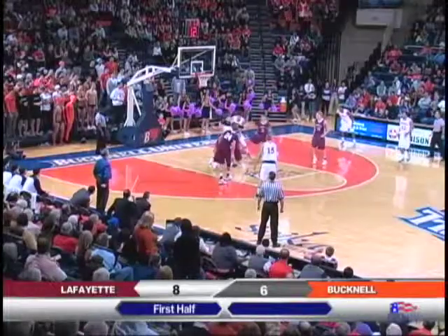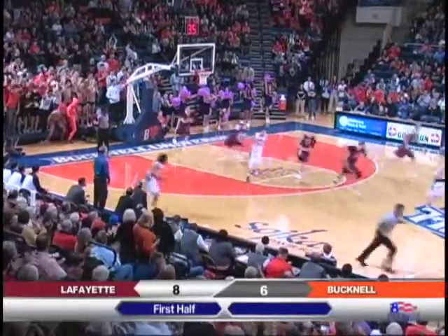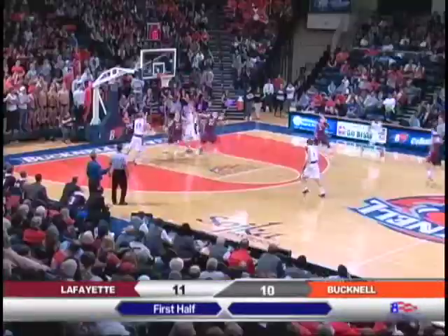14 to shoot. Johnson down the middle, bounce pass to Mike. He'll slam it with two hands. Excellent crossover dribble out front.